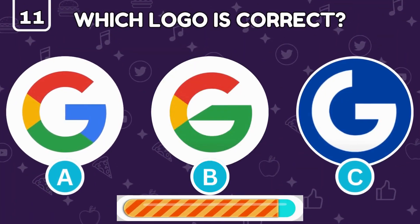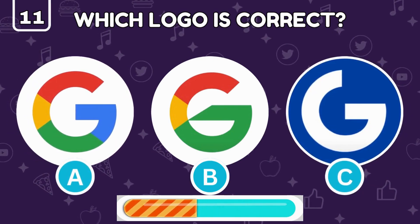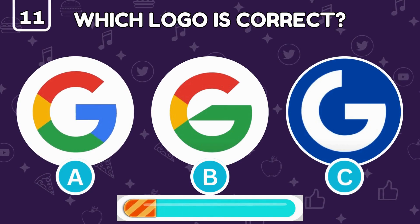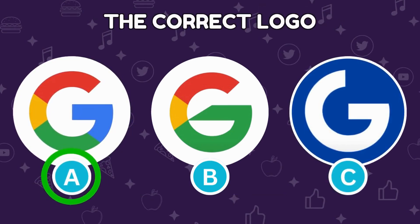Only one of these three is the real Google logo — can you tell which one? Perfect, the real Google logo is under letter A.